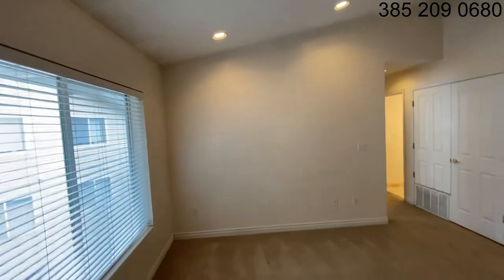Welcome to Grandview Provo. We're going to take a look at this condo. This is a top floor condo with nice vaulted ceilings. It's a three bedroom, two bath unit.